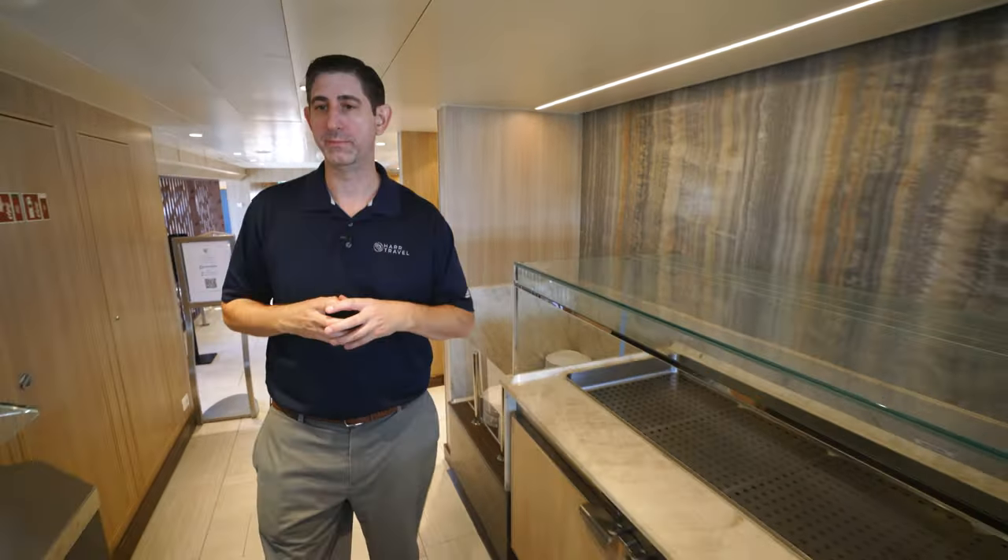This is the screening room, used for all kinds of purposes — movie screenings with an extra-large flat panel TV, lectures where you can learn about destinations, crafts, and meetings. With Hard Travel, we do a lot of meetings and incentives here, perfect for continuing education on board. There are also backgammon tables, so you can use it as a reading room or game room throughout the day.